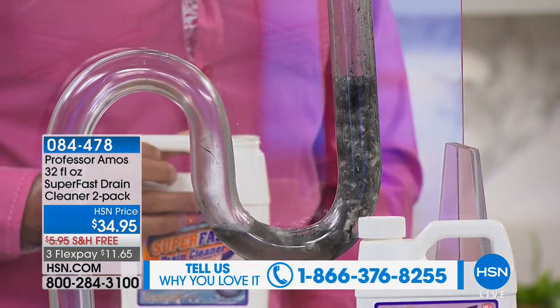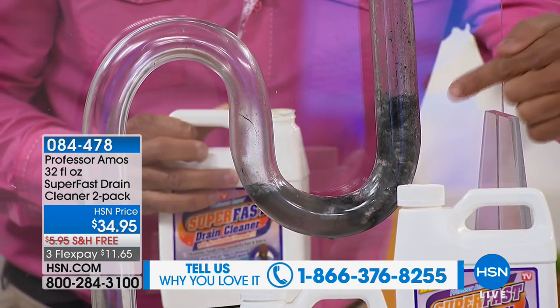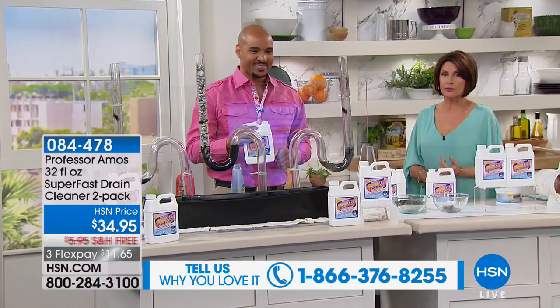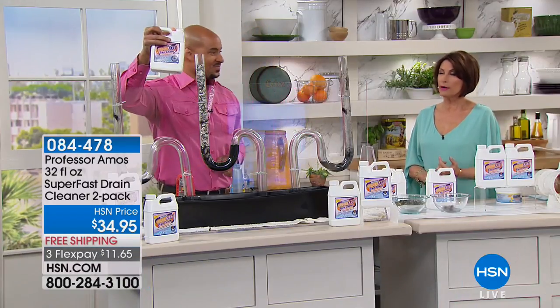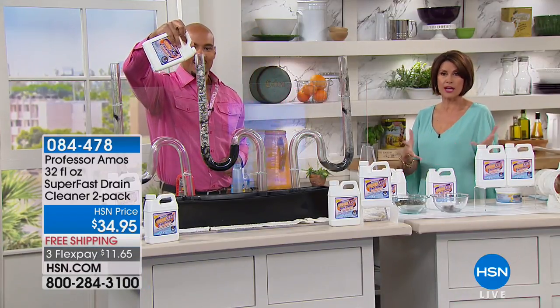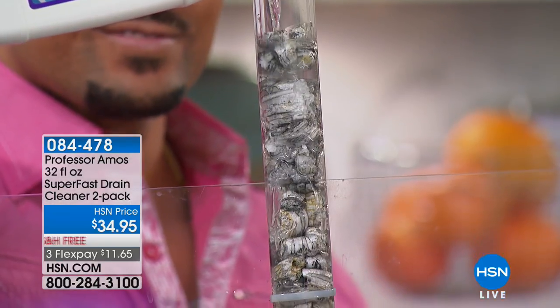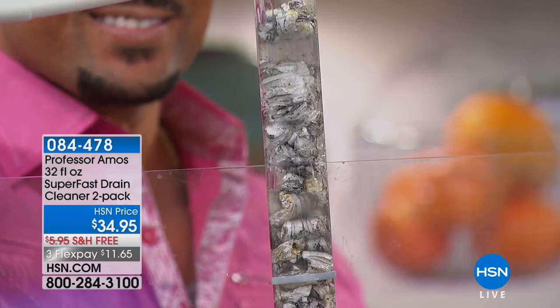All you have to remember is that this is the solution for when that drain clogs. Count up how many drains you have in your house right now. That's why you want the two-pack. And that's why you want it today with that free shipping and handling on it as well.